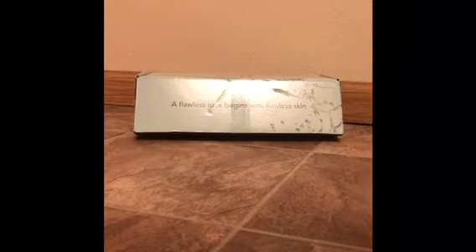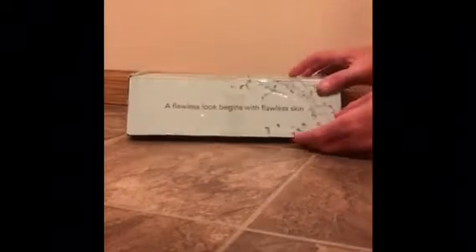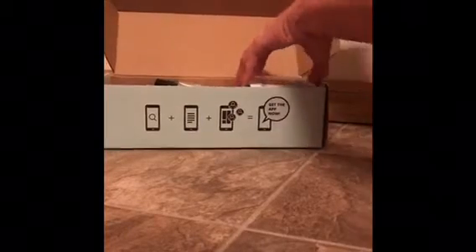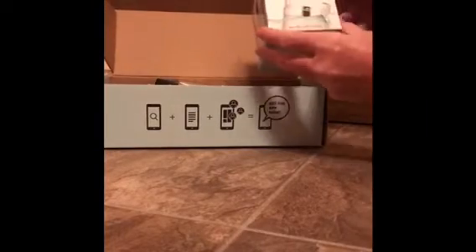This is the ELF Eyes, Lips, and Face Vox Box from Influenster. I received it for free in exchange for my unbiased and honest review. So we will open it up and find all the fun products that are inside it.